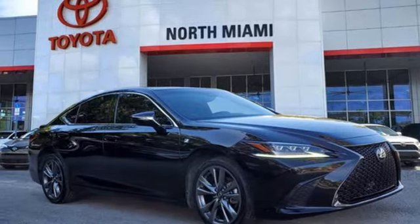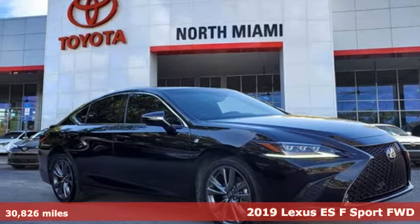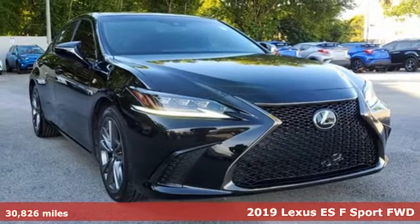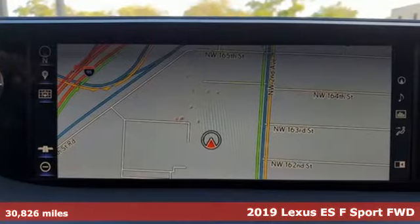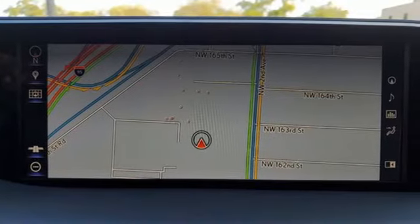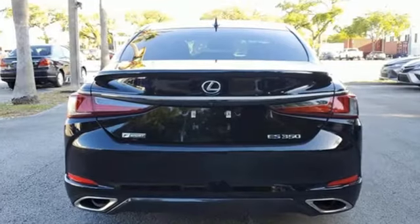It's a 2019 Lexus ES. Enjoy the exceptional world-class luxury of this stunning sedan filled with refined craftsmanship found in every detail. You'll look forward to every drive with features like these.